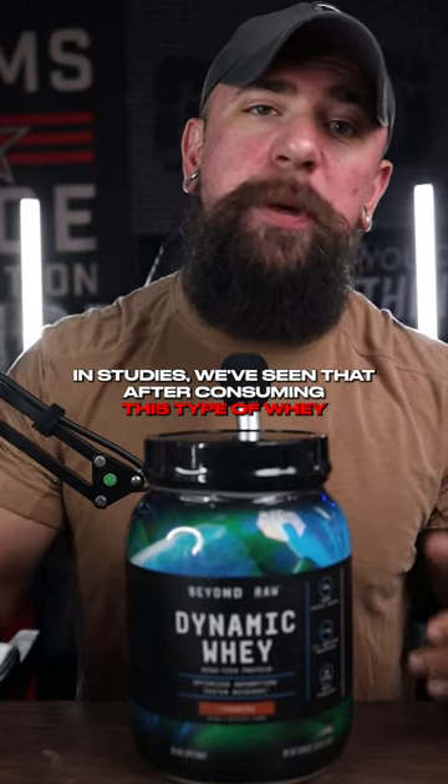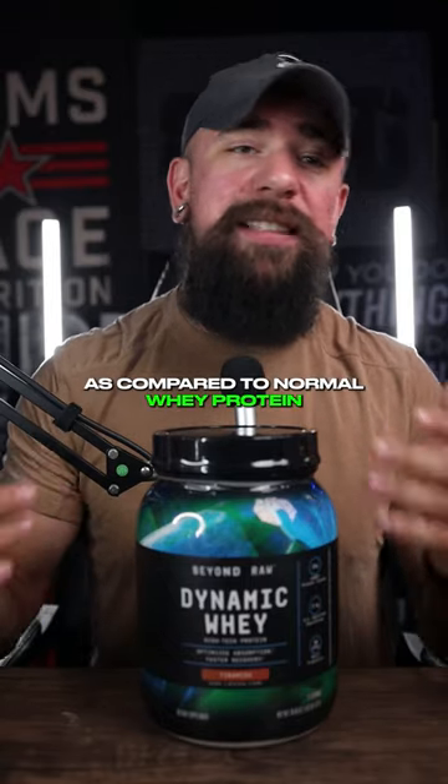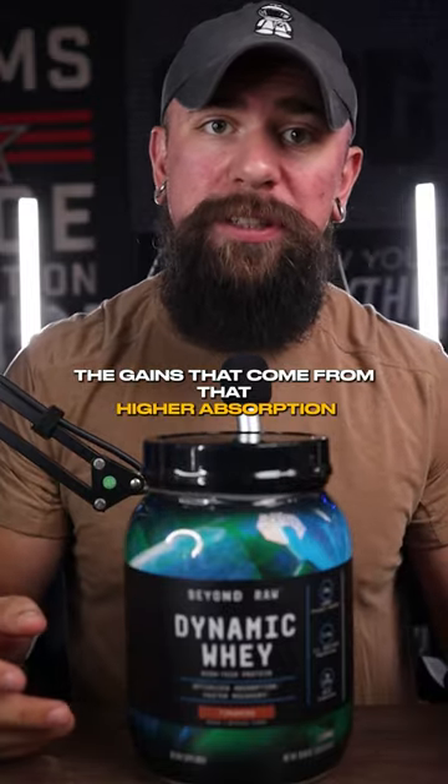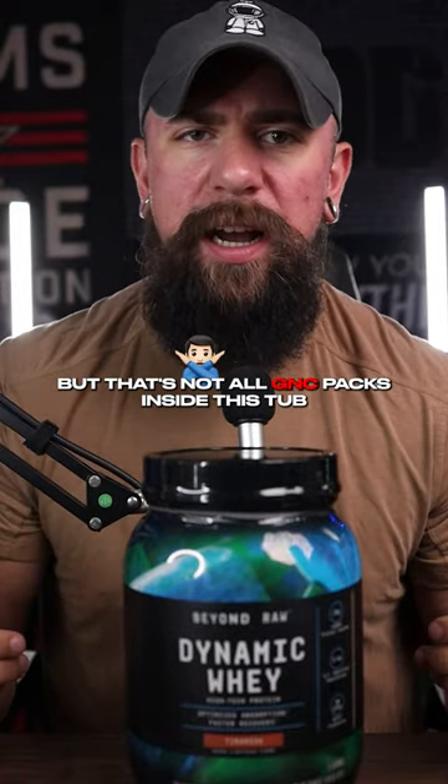In studies, we've seen that after consuming this type of whey, there were much higher concentrations of essential amino acids in the body as compared to normal whey protein. The gains that come from that higher absorption mean better strength gains and, of course, muscle gain. But that's not all G&C packs inside this tub.